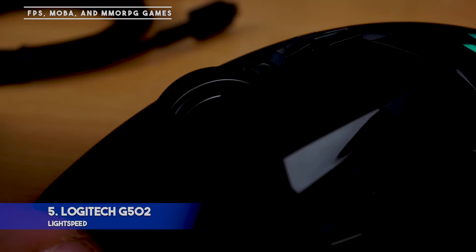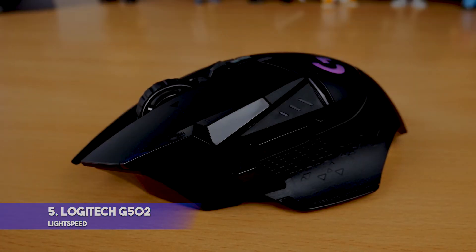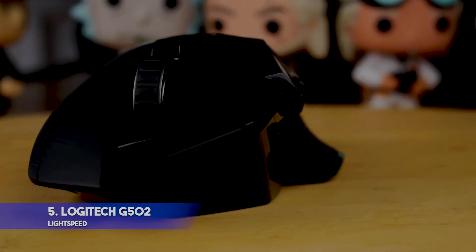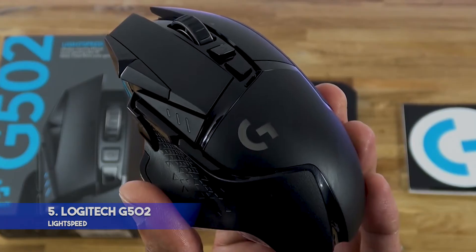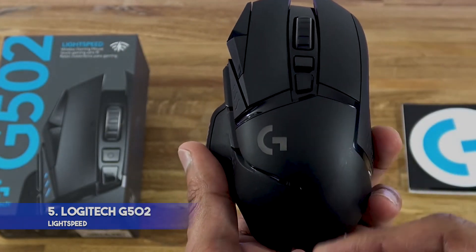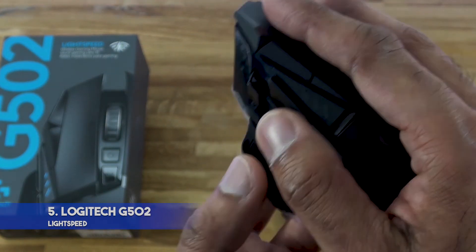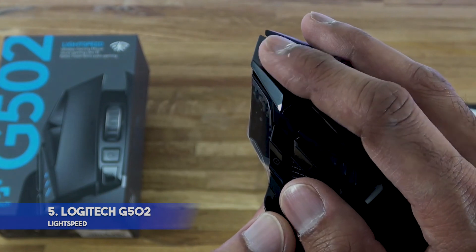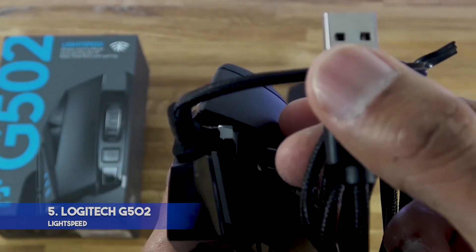Most gamers play FPS, MOBA, and MMORPG games, so it's not always wise to stick to a purely FPS gaming mouse. For players who game across different genres, Logitech offers the G502 Lightspeed. This mouse uses Logitech's proprietary Lightspeed wireless technology, offering the reliability of a wired connection with the convenience of wireless. It also offers 11 customizable buttons which can be set for each game and app, giving you an unlimited number of profiles. So if you're looking for a gaming mouse for FPS gaming and more, the G502 will cover all your bases.